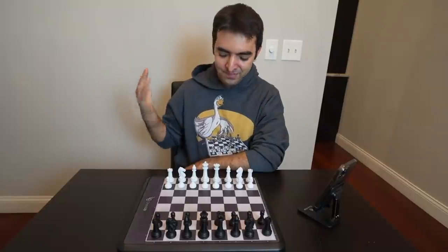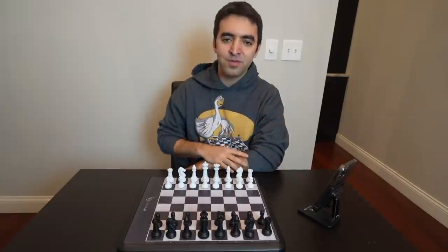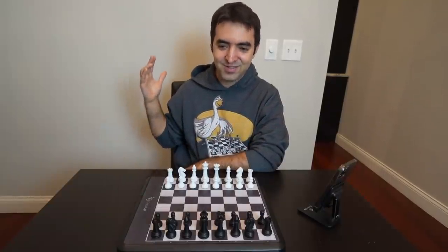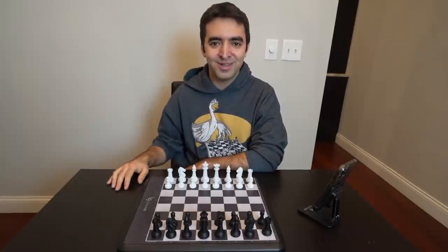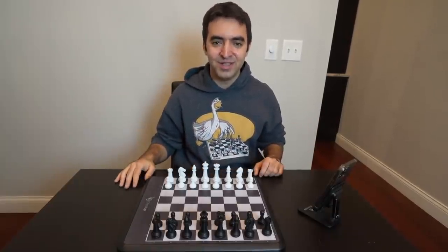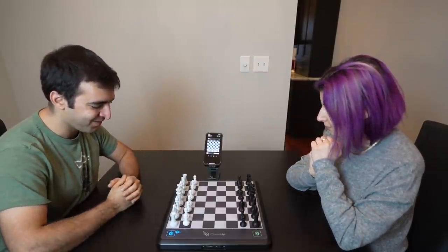In this video, I filmed with Tatev Abrahamian, who actually works for Bright Labs, which makes the ChessUp board. As we're going to see, I tried to take down the chess board and it was a super fun game. I hope you guys enjoy the video — let's get into the game and hopefully I can beat the chess board.